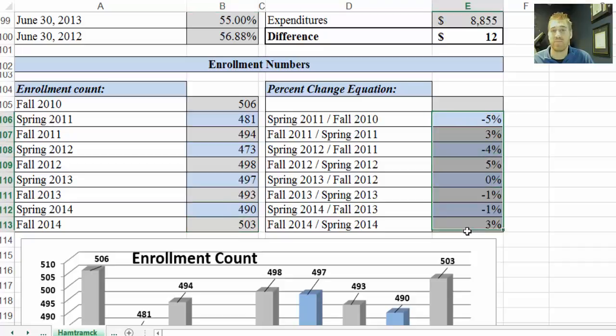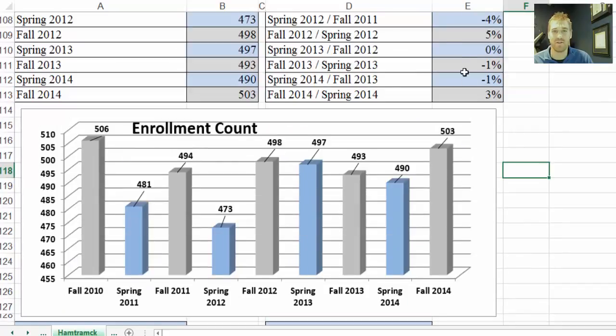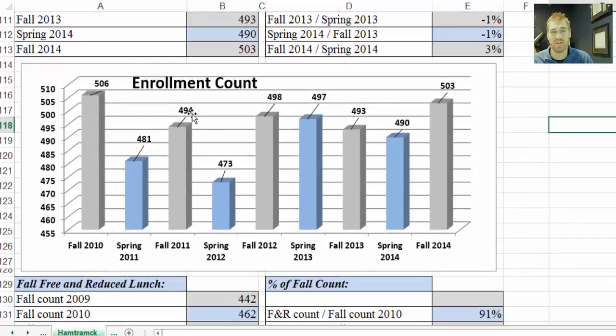Over here, these are a numeric display of the change from count to count — a percent change for our numbers people. Below that we have the graphical display of the data, for our visual people. We try to take everyone into consideration with these sheets, so we hope you enjoy either this or this, or both.